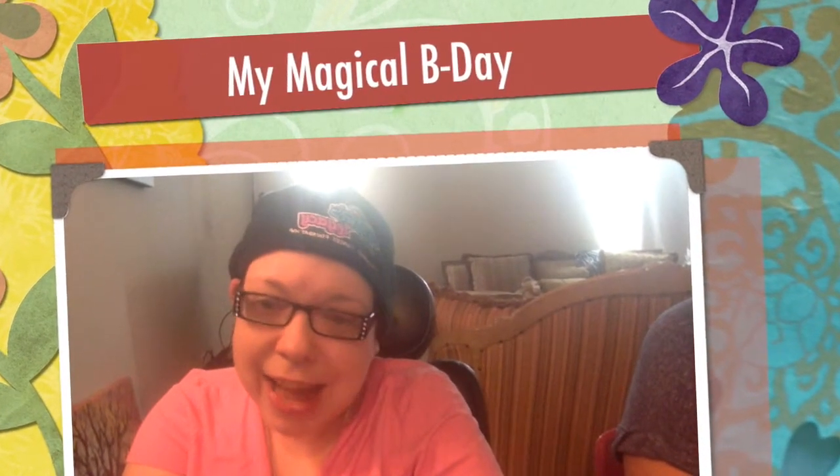Hi guys! It is Sunday and I'm getting ready to go to another birthday celebration at Gentile's. But I wanted to share with you the makeup that I got for my birthday. We went to MAC on Friday — Friday was my birthday — and this is what I got.